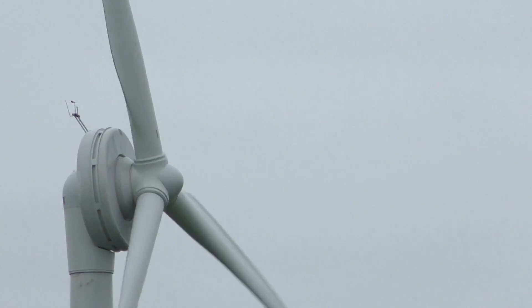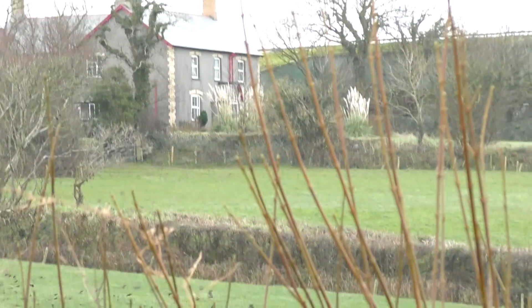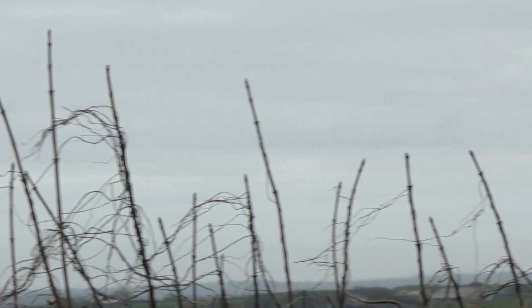That windmill is a good 400 — 100 yards away from me. And there we go, we're looking right over towards the coast, though you're not seeing much actually.